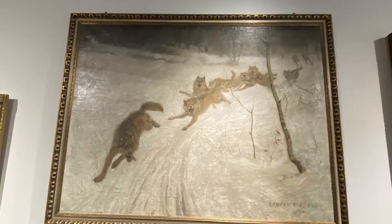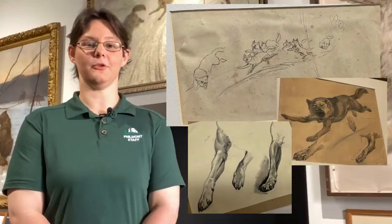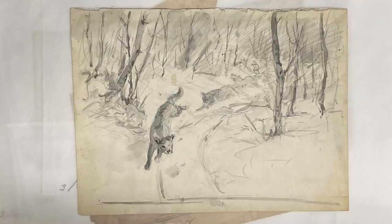Seton finished this piece in 1895. He later published the story in Forest and Stream, titled The Baron and the Wolves. In creating this image, Seton did multiple elaborate studies of each of the 12 wolves, likely based on wolves sketched from the Paris Zoo. He also did several other studies to create the color scheme and arrangement for this piece.